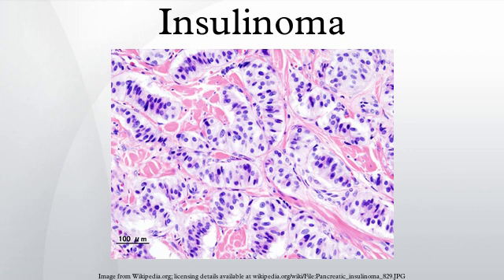About 5% of cases are associated with tumors of the parathyroid glands and the pituitary, and are more likely to be multiple and malignant. Most insulinomas are small, less than 2 centimeters.